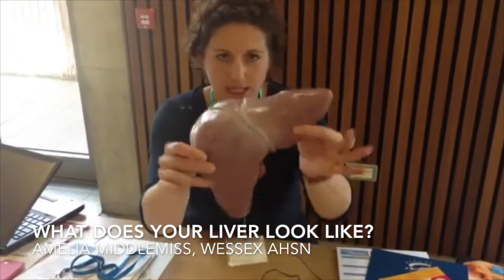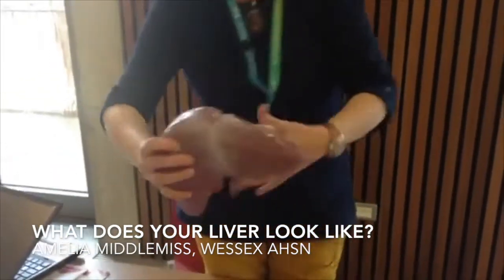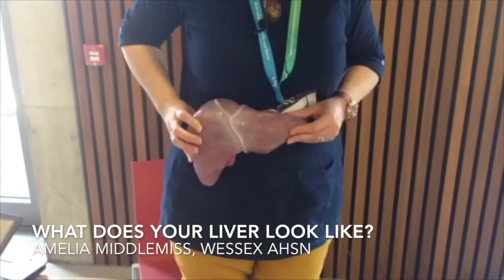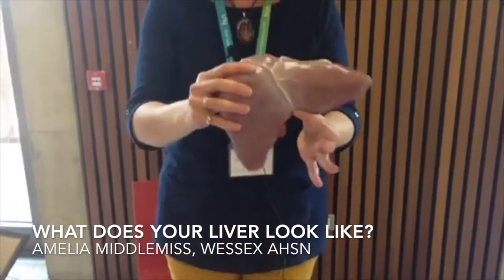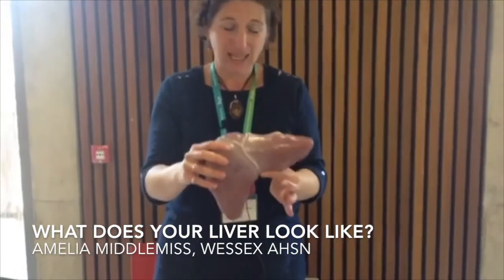So this is a healthy liver — it's nice and fluffy and flappy and soft, and it sits just there under your rib cage. It's really quite big, it's a massive organ, but it's the most clever organ of the whole body. Because if you went on holiday for two weeks and drank excessively...